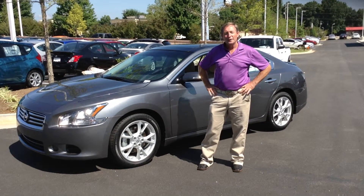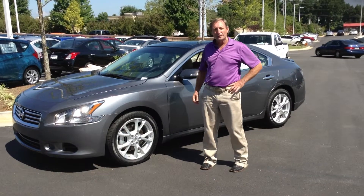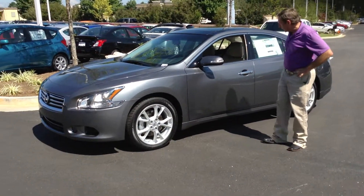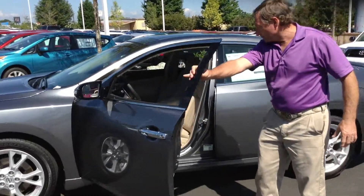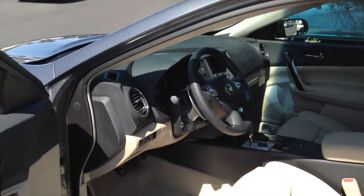My name is Terry Willingham, Nissan of Noonan. I would like to show you this beautiful 2014 Maxima sports sedan, gun metal in color on the exterior, almond interior color. It's fully loaded — navigation, all your bells and whistles that you love.